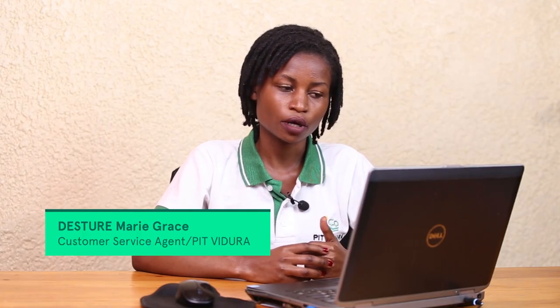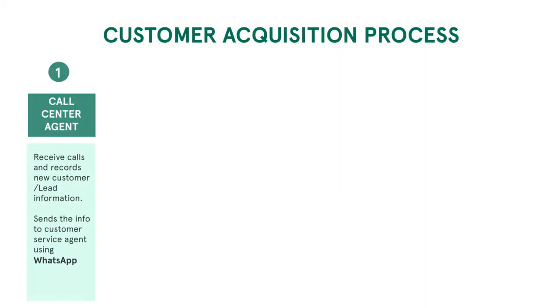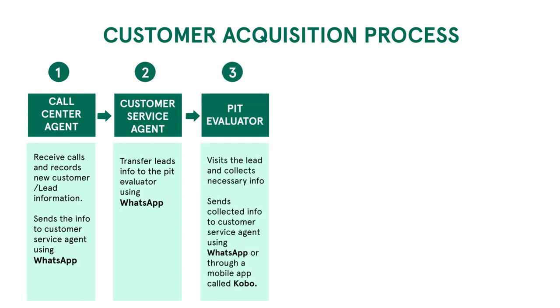Hi everyone, I'm Dusayunema Krodin and I work as a customer service agent at PT Vidula. As my colleague said, I'm going to show you the different stages that we follow when serving our clients. After getting a lead, we schedule the lead on the PT evaluation stage. We send the contact information collected by the call center agent to the PT evaluator so that the PT evaluator can collect the different information we need when serving our client.